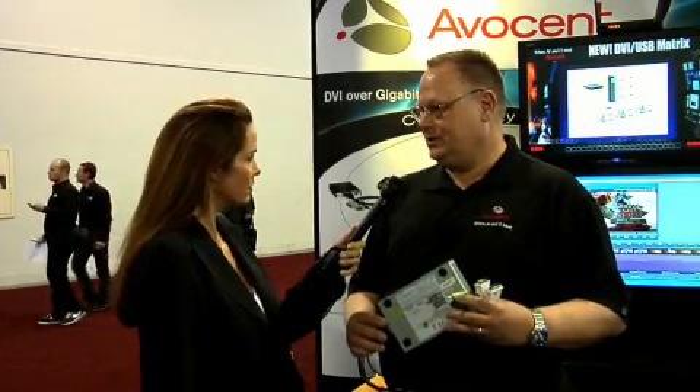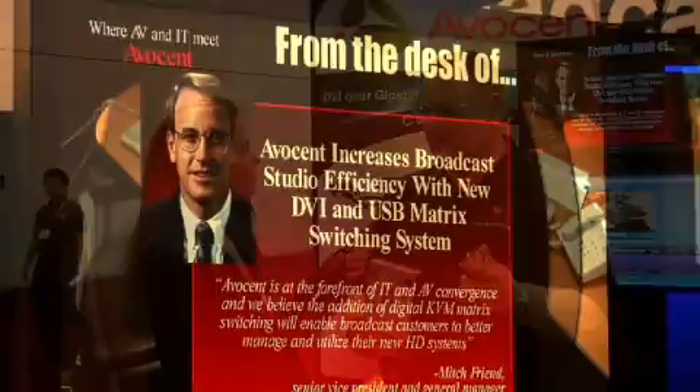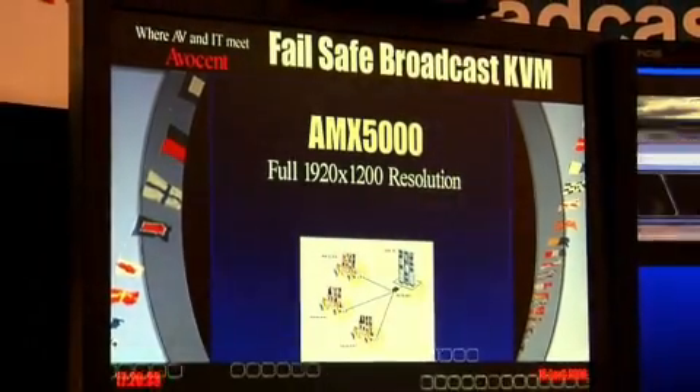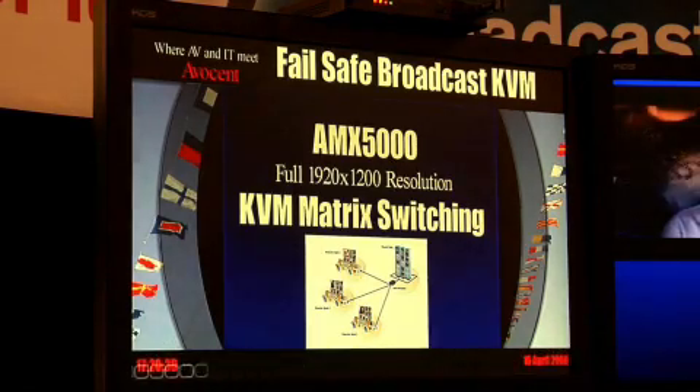It's actually a system that is based on some hardware that we've been shipping for a year in a point-to-point configuration. It's a departure from anything else that's been out there in the KVM market. The difference is it's fully digital — meaning that we're taking digital signals in, capturing them, digitizing them, and putting them out on an IP stream. Each device in the system has its own IP address, subnet, and gateway, so it can be routed out not only throughout your facility but across the internet. As long as you've got the bandwidth, we can send the signal.